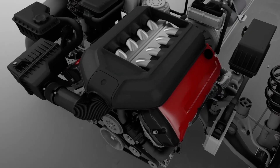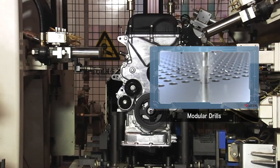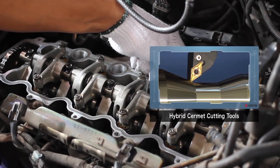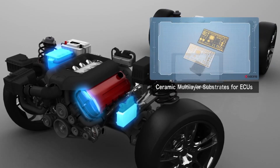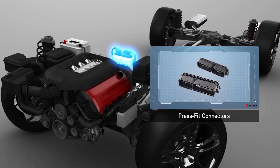High-precision engine components are made with carbide and cermet tools that allow faster metalworking with better wear resistance. Kyocera's high-performance components can mount directly to an engine, withstanding the extreme heat and vibration of the engine bay.